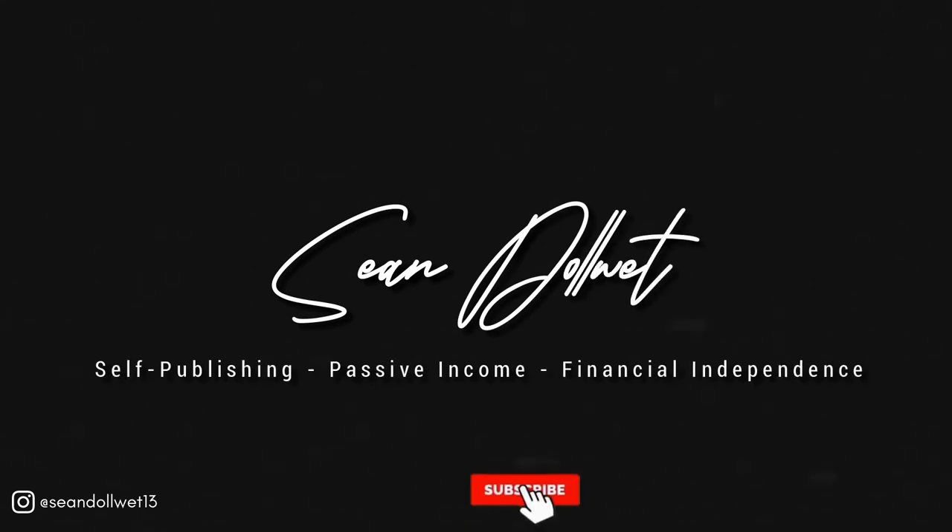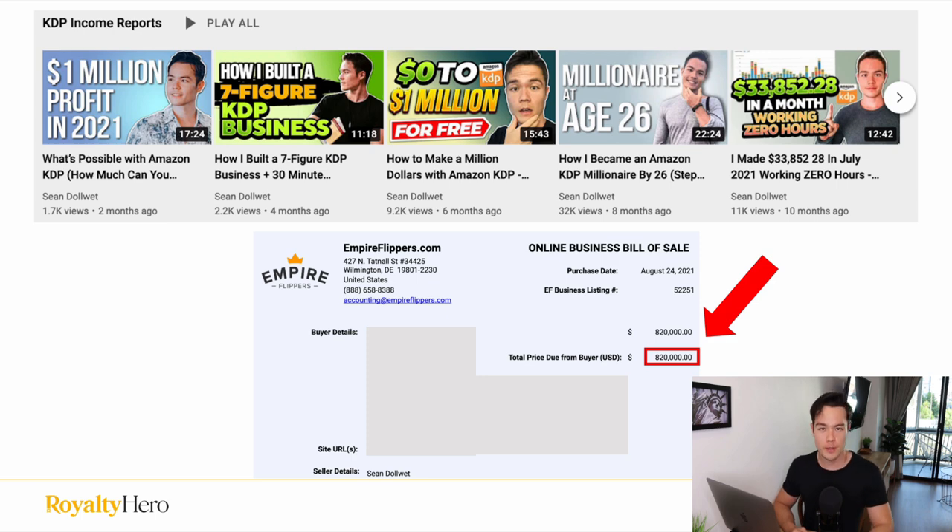I'll show you how to create low content books that actually sell. My name is Sean and I built a multiple six figure KDP business, which I eventually sold for $820,000.